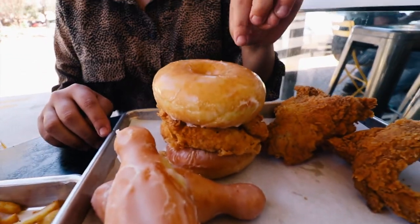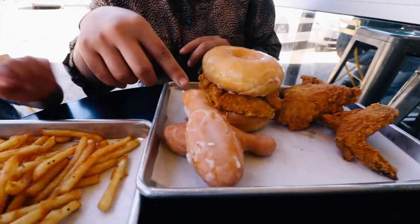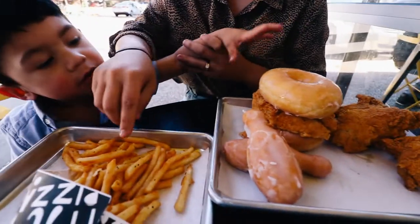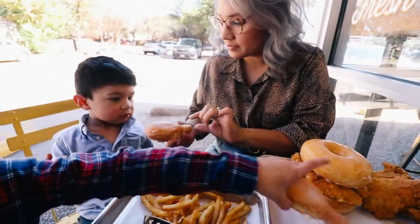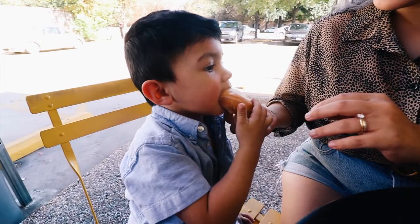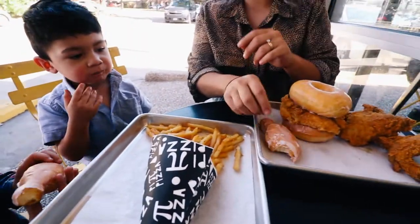So I got the burger donut sandwich and Chris got just the regular chicken, and then we got the kids little drumstick donuts which is so cute. Hold on Parker — here's a drumstick. It's a donut! It looks like a chicken but it's a donut. And we have a bunch of french fries that came with it too.